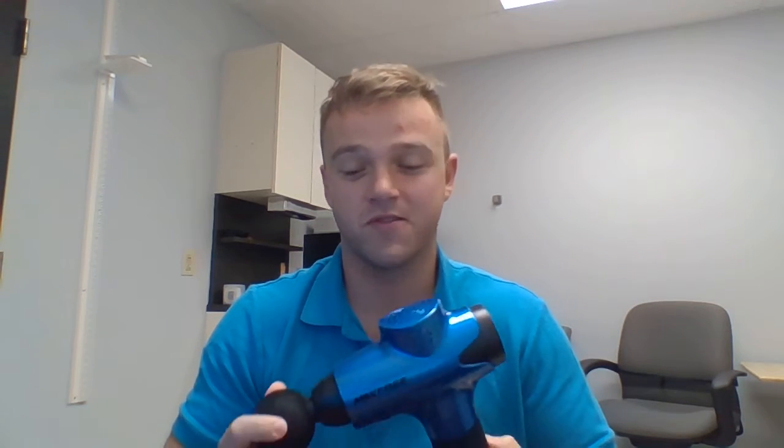Hey guys, happy Monday. Welcome back. It is June 13th. We're going to be talking about the Theragun today. I got a couple of these for Christmas — super cool tool in the health and fitness world.